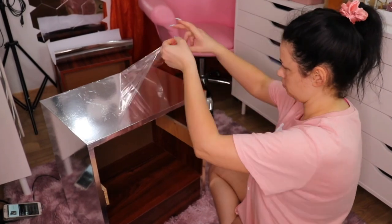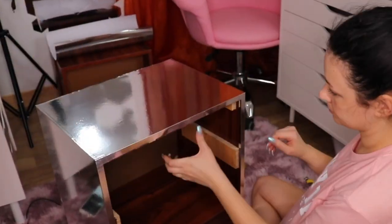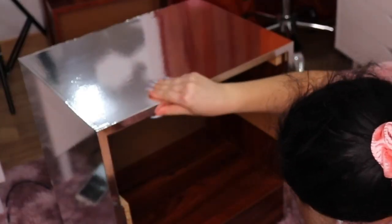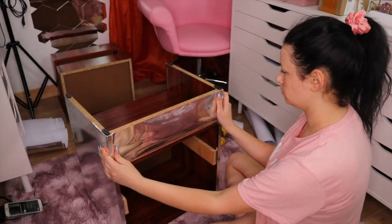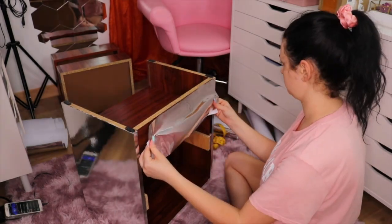Look how smooth that looks once you remove the protective layer! I suggest you remove that protective layer last because I messed up big time with this project. I'm giving you the best tips on how to make it look smooth and perfect — trust me, I know what I'm saying.